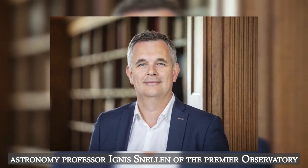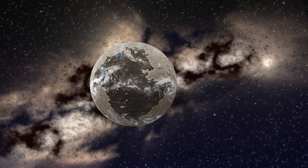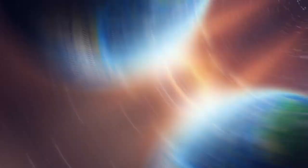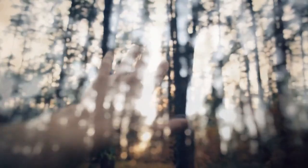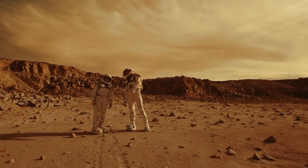Proxima b, according to astronomy professor Ignace Snellen of the Premier Observatory, is the most significant planet discovered outside the solar system since the first 51 Pegasi b. Didier Queloz and Michael Meyer discovered Pegasus b in 1995. According to Snellen, this is the find of the year and maybe the decade. Not only does this imply that a planet the size of Earth circles our closest star, but it also suggests that more worlds like this are typical. It will serve as our primary research facility for studying alien life — though we won't know for decades whether life may survive on this planet, the conditions are probably considerably better than on Mars.